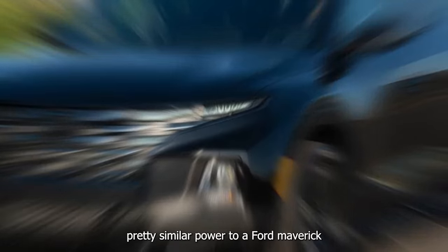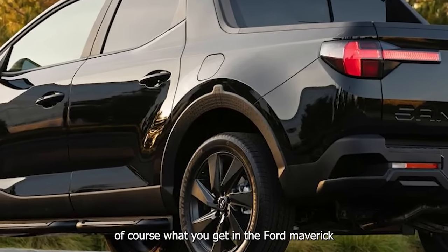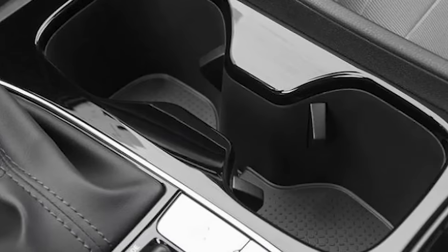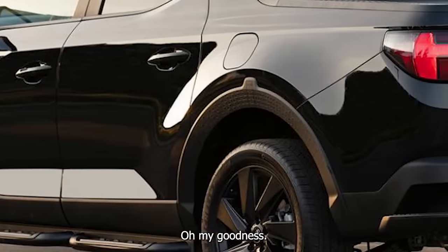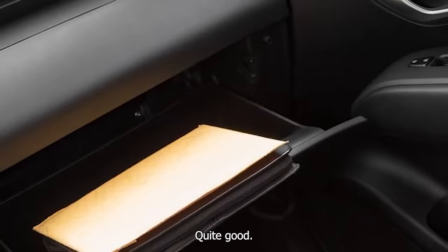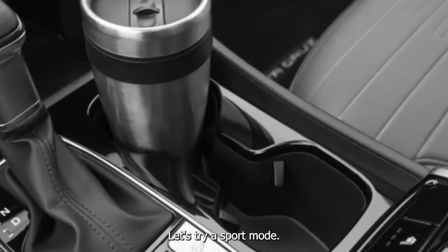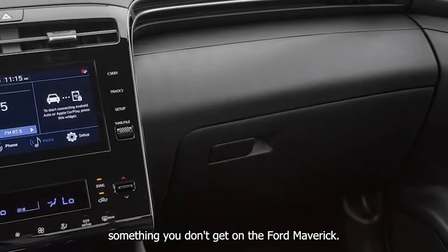Oh yeah, this is quick — pretty similar power to a Ford Maverick with the 2.0-liter turbo, but in the Ford Maverick you get a regular traditional 8-speed auto, which will probably last longer than this dual clutch. There's a little bit of torque steer if you drive it spiritedly. Let's try sport mode — you also have paddle shifters as well as manual control, something you don't get on the Ford Maverick.